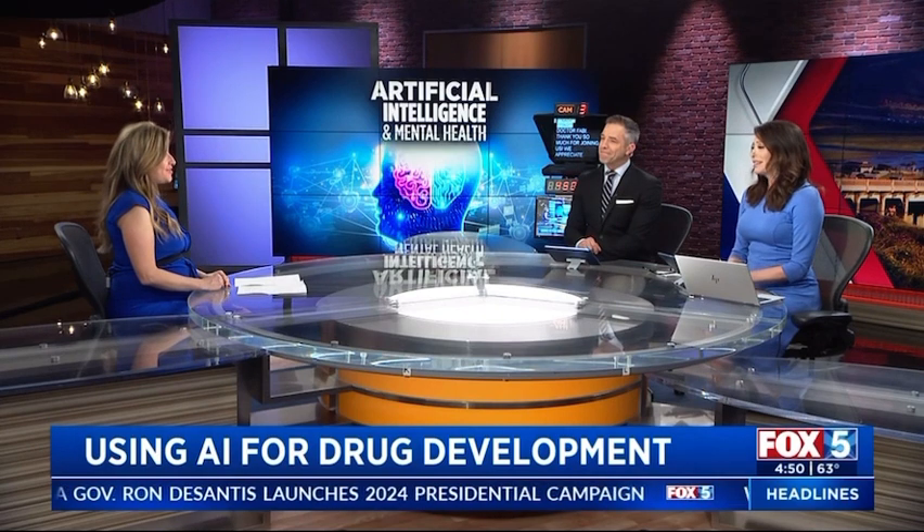We're hearing so many concerns about the dangers of AI, but perhaps this will be a positive influence. Dr. Sabrina Fabi, always great to see you — thank you for breaking such a complicated topic down for us. My pleasure; always trying to give people hope with the possibilities.